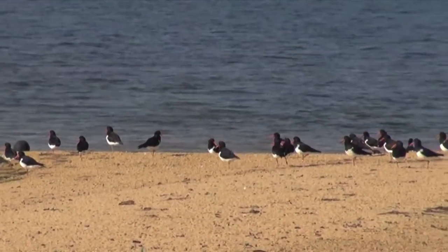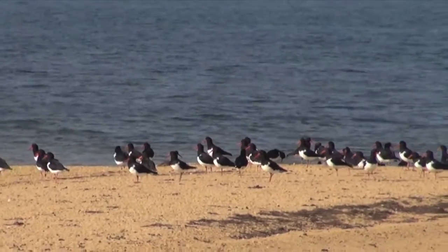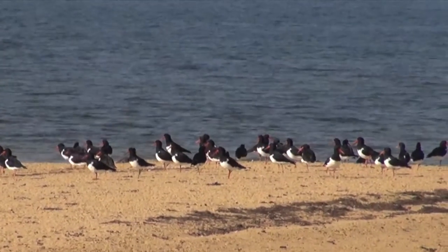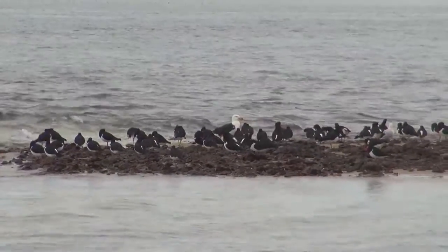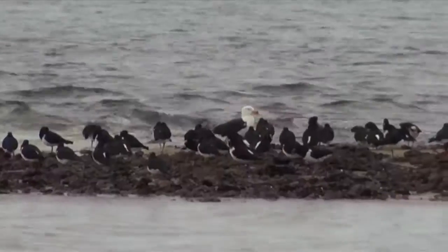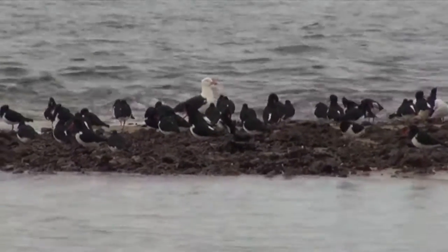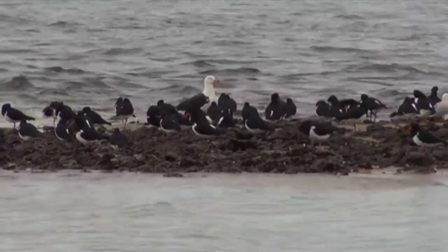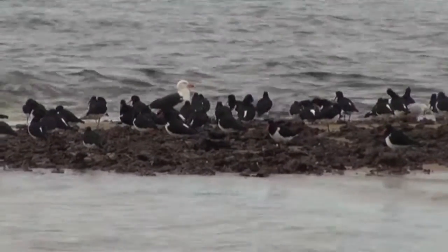They're called oystercatchers because they eat oysters and much of other large shellfish — they're the only wild animals that can open a big cockle or an oyster. In the middle of them, that's a Pacific gull, one of the world's biggest gulls. Lots of big gull species have adapted well to urbanisation, but our Pacific gulls still seem to like natural areas where they forage for crabs and things like that.